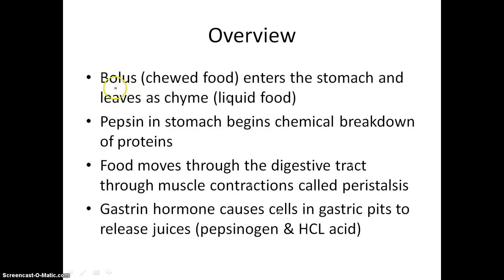Let's review what happens in the stomach. The bolus comes in from the esophagus, enters the stomach, and is liquefied into chyme. Chyme is what we call liquid food, although it wouldn't look like food anymore at this point. Pepsin begins the chemical breakdown of proteins in the stomach. Note that fat does not begin its chemical breakdown in the stomach at all — the stomach is more of a storage unit than a place where things get fully broken down. Food moves through the digestive tract via muscle contractions called peristalsis.